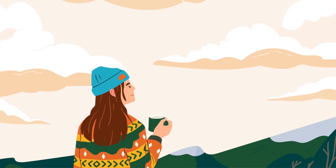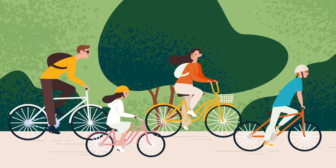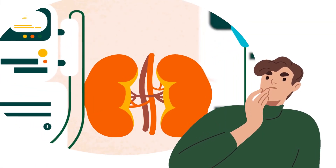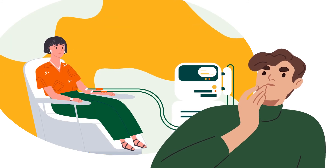Home dialysis therapies, such as peritoneal and home dialysis, may give you an increased quality of life, as they can be fitted around work, family, and social commitments. By learning as much as you can about the different types of dialysis, you'll be able to make the best decision for yourself.